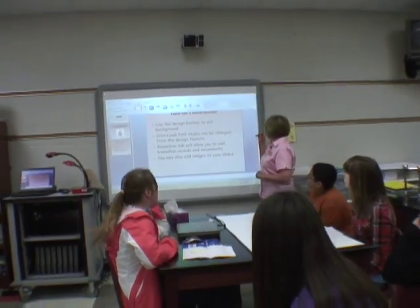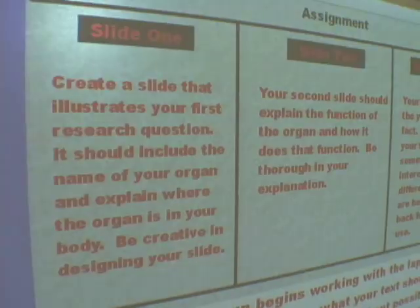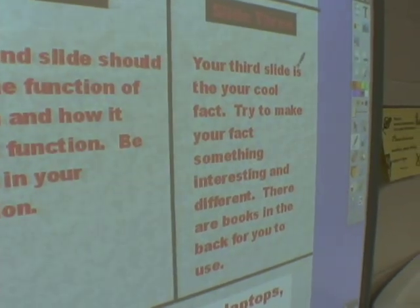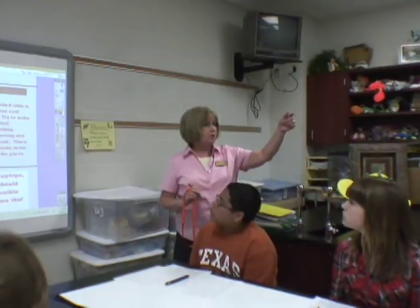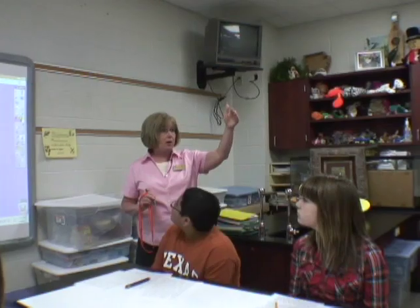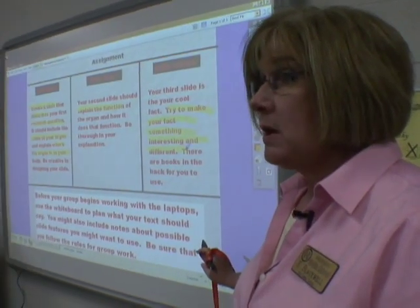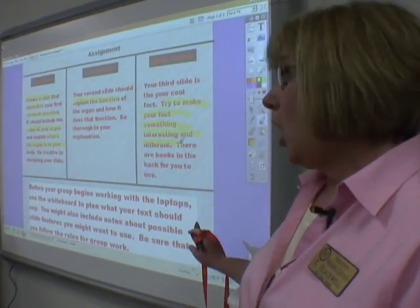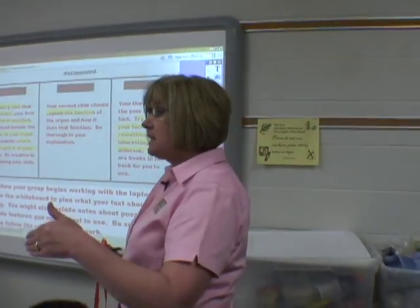But before we do all of that, we have to do our preplanning. So now I'm going to bring up this one. Here's your assignment: we're going to create a slide that illustrates your first research question. Before your group begins working with the laptop, don't even open your laptop until you've done all of your preplanning.